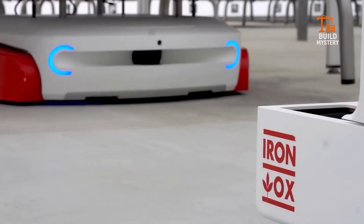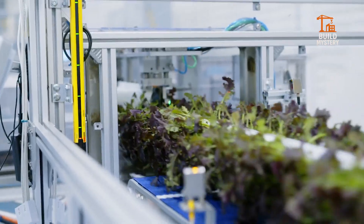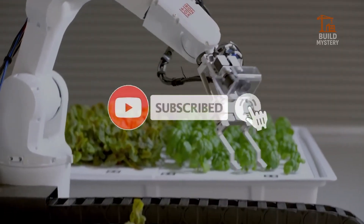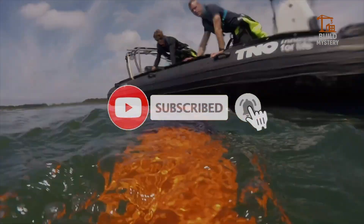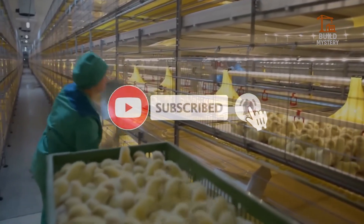Thanks for watching Build Mystery, where we reveal the smartest ways to feed a growing planet. If you enjoyed these game-changing farm machines, like, share, and subscribe for more incredible tech that's transforming how we live, build, and grow. See you in the next mystery!